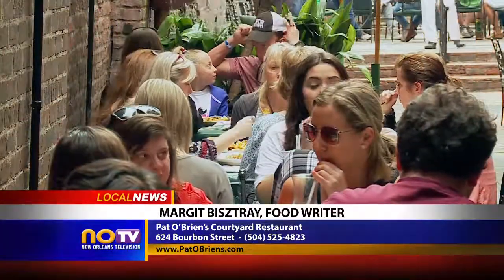That's my dining tip for you today, what I discovered on my courtyard tour of the city. I'll see you soon for more here on NO TV.